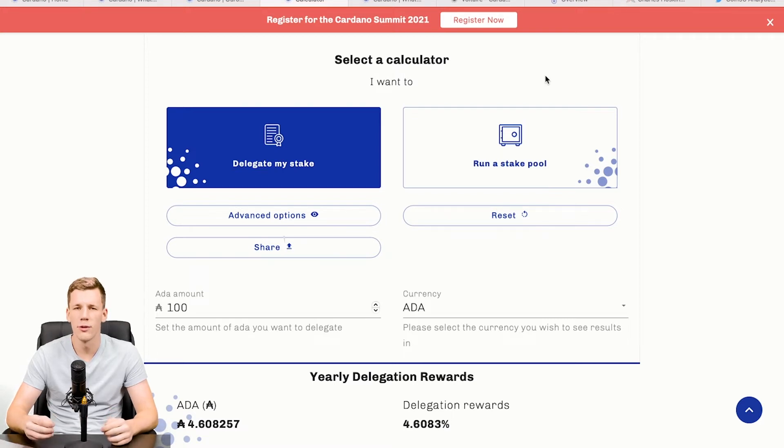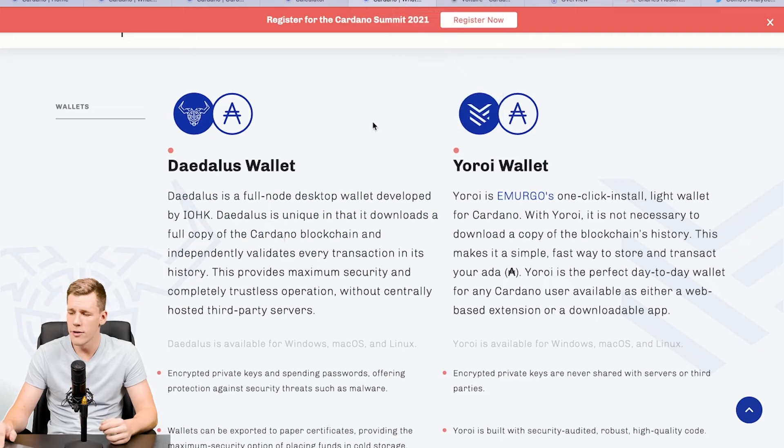In order to stake your Cardano you need a wallet. There are two main wallets: the Daedalus wallet and the Yoroi wallet. Daedalus lets you download a complete copy of the Cardano blockchain, making you a full node and validator, where you can make transactions and stake your tokens. The more suitable wallet for most people is Yoroi, which you can download from the App Store or Google Play. Yoroi is a normal wallet where you just hold your tokens, transfer them, receive transfers, and stake your Cardano — without running a full node.